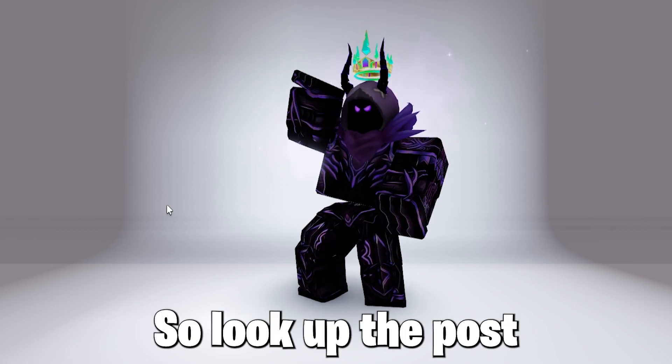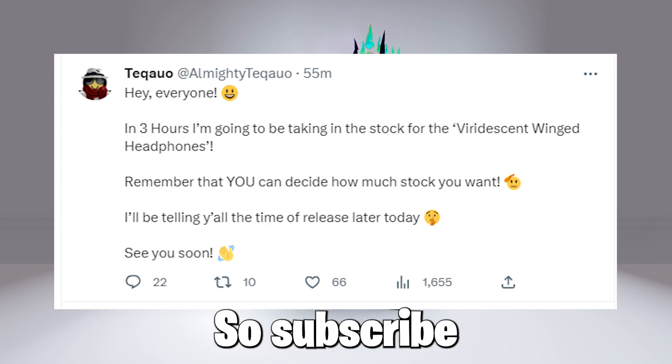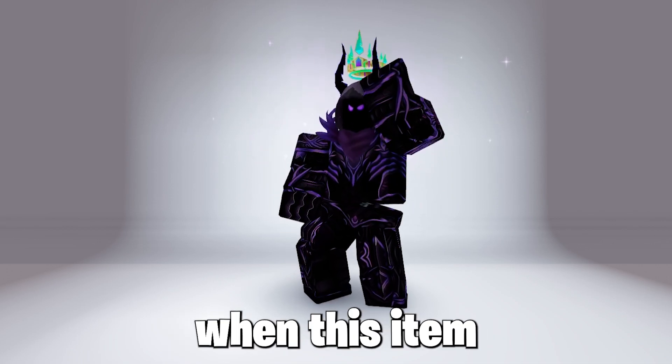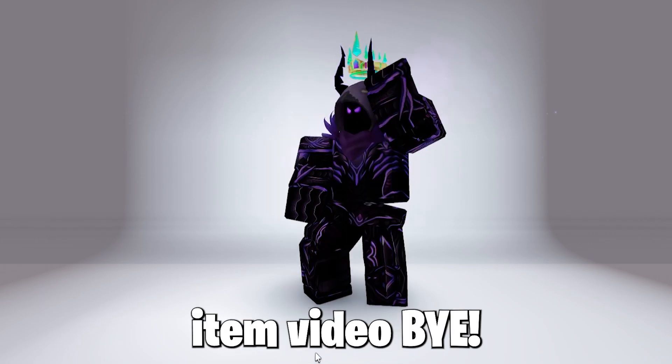So like up the post, and as stated by this Twitter post it will release some time today, so subscribe. I will let you know in this group and on Twitter, so subscribe to be alerted when this item releases, and I will see you guys in the next free item video. Bye.